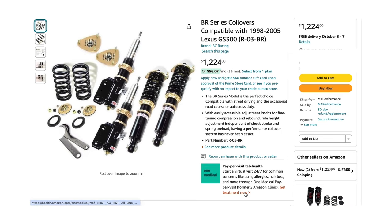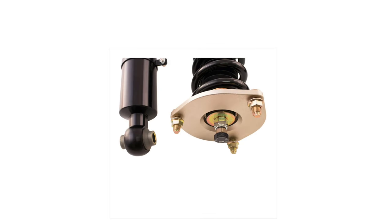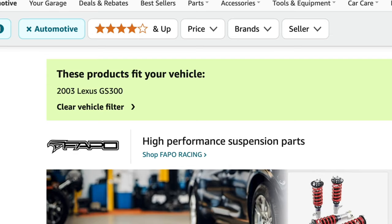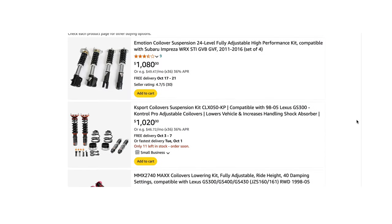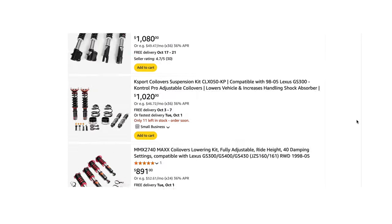I bought this set on Amazon and it was very confusing — so much that I had to send back the first set thinking I had gotten the wrong item. If you're buying a set of BR series for your second-generation Lexus GS and you filter the results for your specific GS, the results will not list the BC Racing coilovers, and I don't know why. I've done it many times and I cannot get to the BC Racing coilovers.